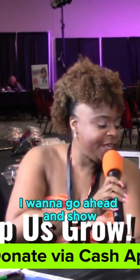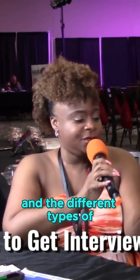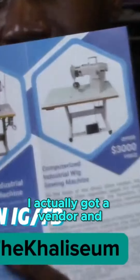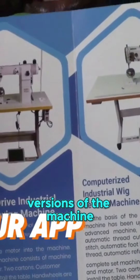I'm going to show the pamphlet and the different types. I actually got a vendor who supplies different versions of the machine.